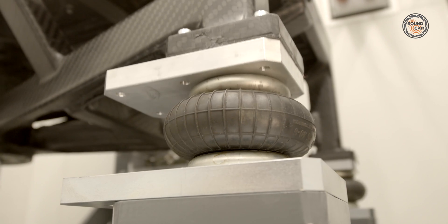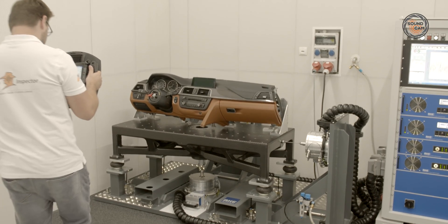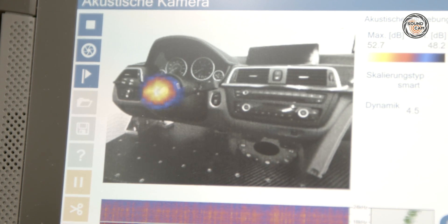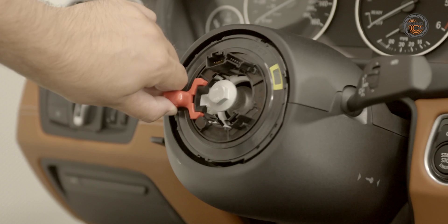The test stand is extremely quiet and therefore ideally suited for acoustic measurements. Our experience with the sound cam has been very good. The small, compact design of the sound cam makes it perfect for airborne sound measurements in both exterior and interior applications.